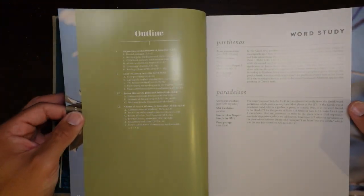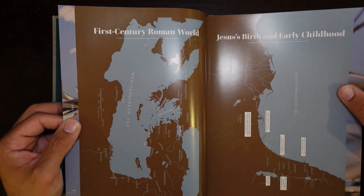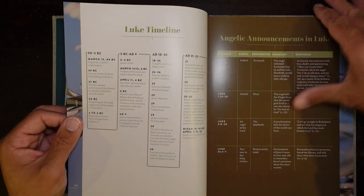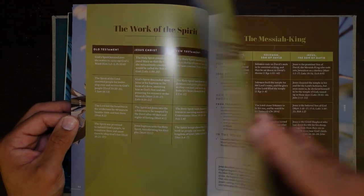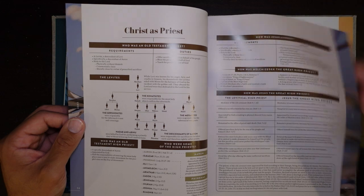Then you get into Luke — same stuff. You've got outlines, word studies, birth of Jesus, a bunch of maps, first century Roman world, Jesus' early childhood, Luke's timeline, angelic announcements in the gospel of Luke, the work of the Spirit, John the Baptist's life, Jesus' exaltation, Messiah as king, and Christ as priest.